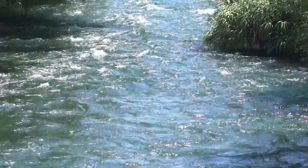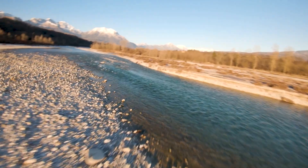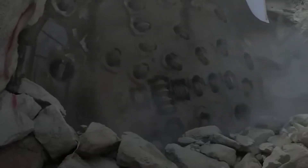Have you ever seen a river that doesn't start in the mountains, but from the sea, and flows uphill into mountains nearly 10,000 feet high? Sounds impossible, right? But this phenomenon is actually happening in Saudi Arabia, and it's all thanks to a project so massive, so vital, that it's reshaping life across the country.